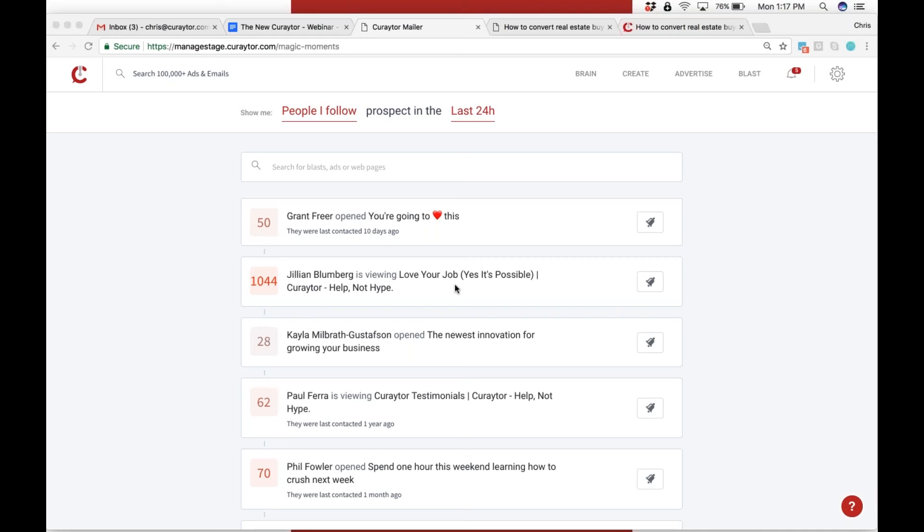We can tell how many times Jillian has looked at her own bio page. Yes, Jillian — we're tracking that rigorously.